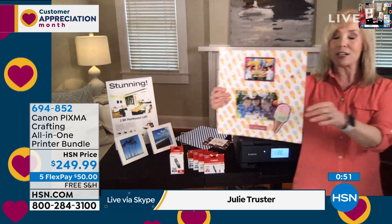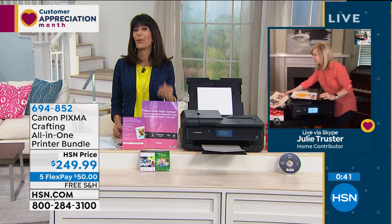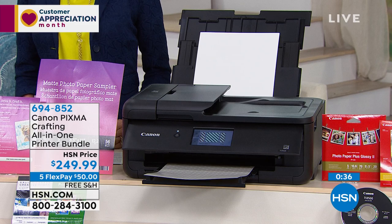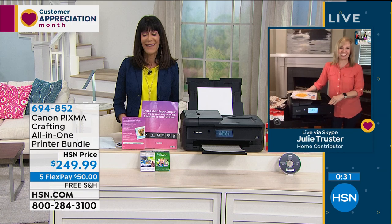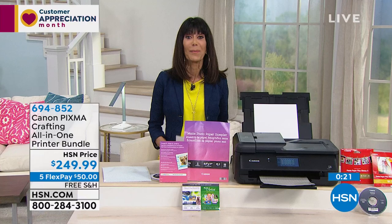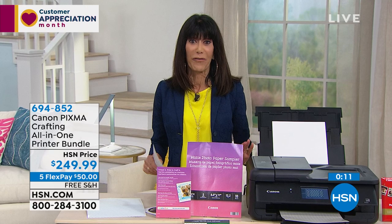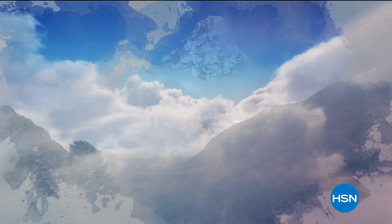At $249, available on five FlexPay, also with free shipping and handling today. Julie, thank you so much — your home looks beautiful, thank you for calling in. We'll let you know when this one is completely sold out. The item number is 694-852. Quick and simple and easy to use. Do not go anywhere because we're coming right back with an amazing value from Black and Decker — a name you know that's been around since the 1910s.